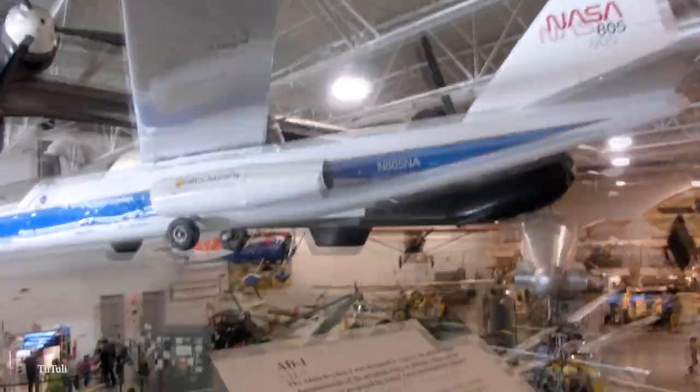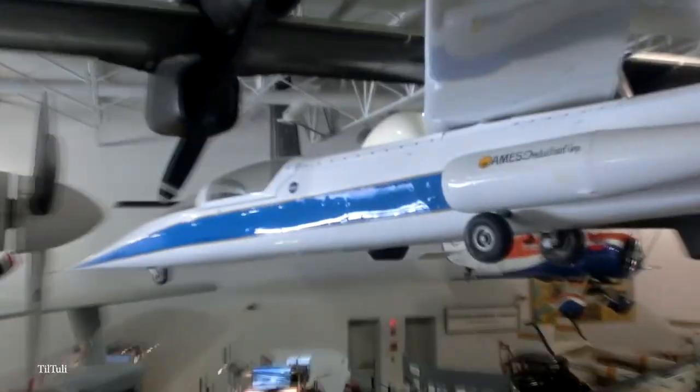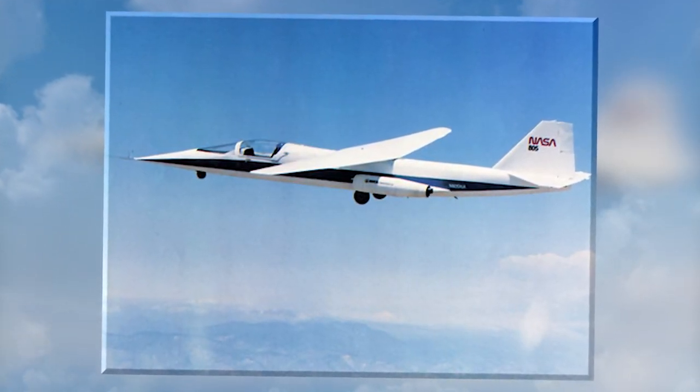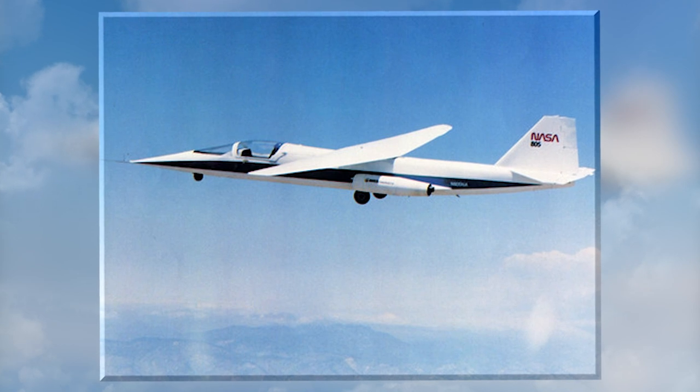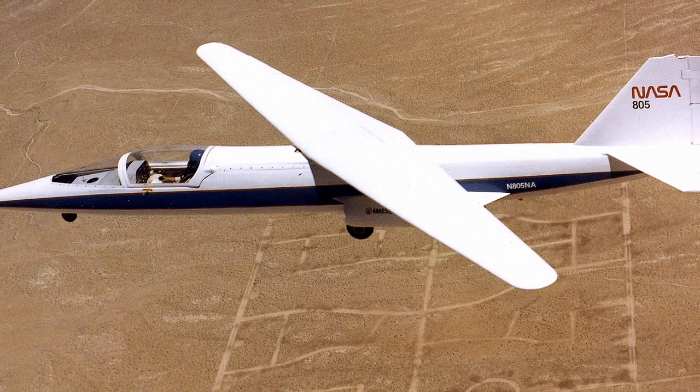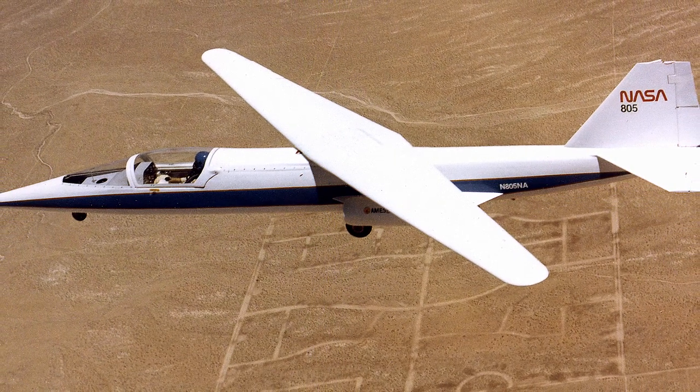The people behind the project pointed to a number of problems with the tests and maintained that the idea of the oblique wing is still viable. They insist that at higher speeds the control difficulties would resolve themselves, and that if the plane were sturdier — not made of fiberglass like the A-1 — this would also have significantly improved things. For now, there are no plans to revisit the idea, but who knows what's possible in the future.